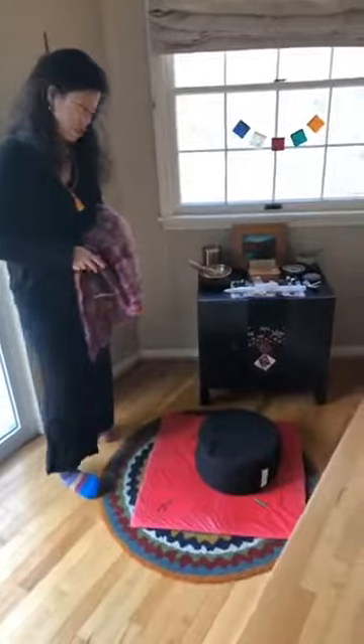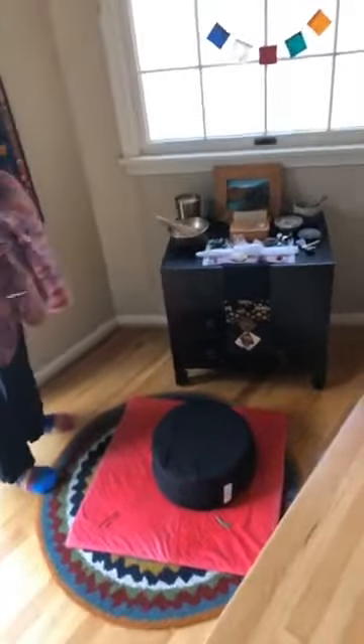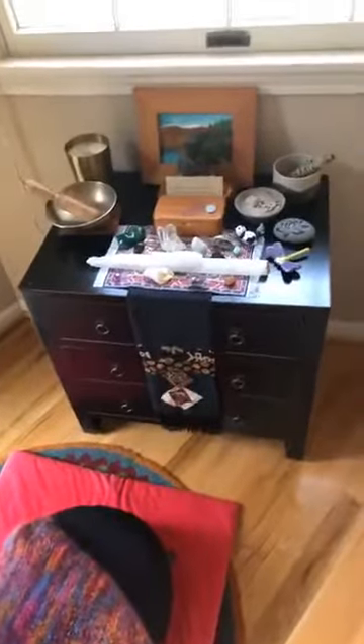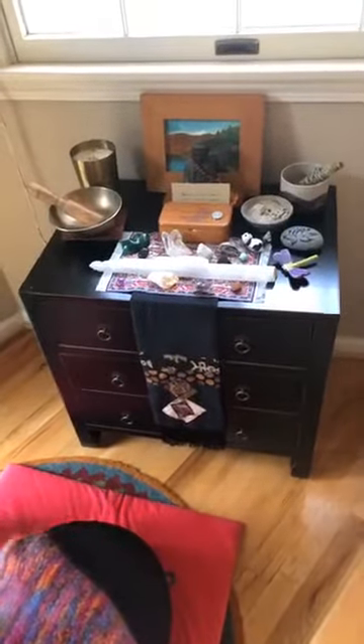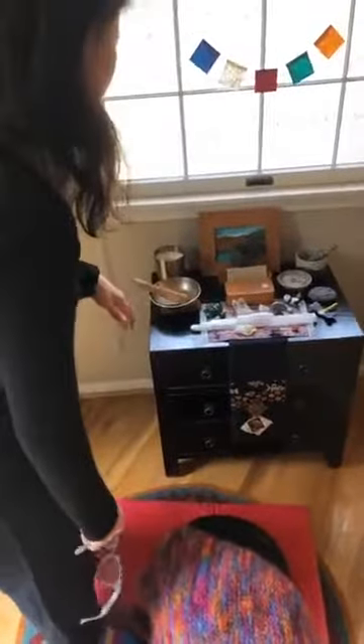The altar itself is simply a cabinet, probably like a bedside table. Coming in closer, you can take a look at some of these items. These items are near and dear to me — a lot of them have spiritual significance as well as representing family and people that I love. You'll notice an array of different things, of course the crystals in the front, which are stunning.